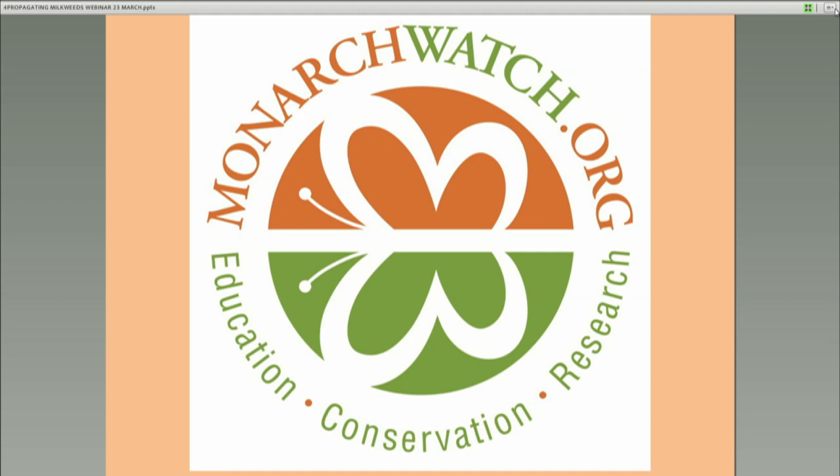Chip, my first question is about tips for finding locally sourced milkweed seeds — for people interested in local ecotypes, how might they best go about finding them? The Xerces Society has a very nice website component called Seed Finder. They've got the seed finder, we've got a plant finder sort of thing on our website, but they have the seed finder. If you're looking for seeds of local milkweed, go to the Xerces website and look at their seed finder for milkweed seeds.